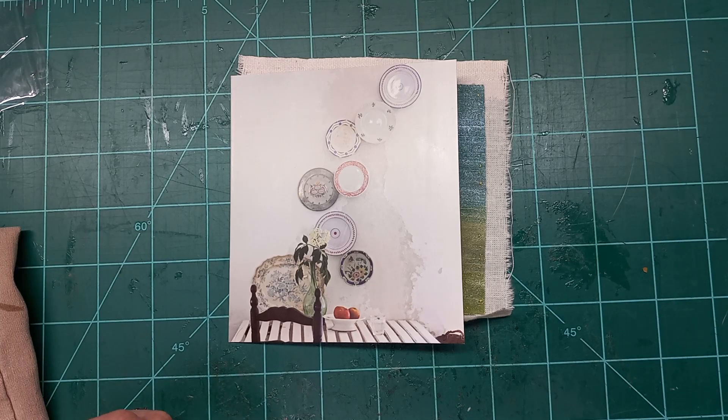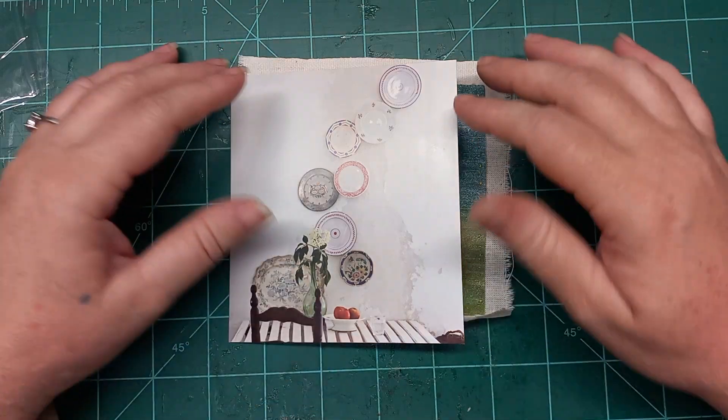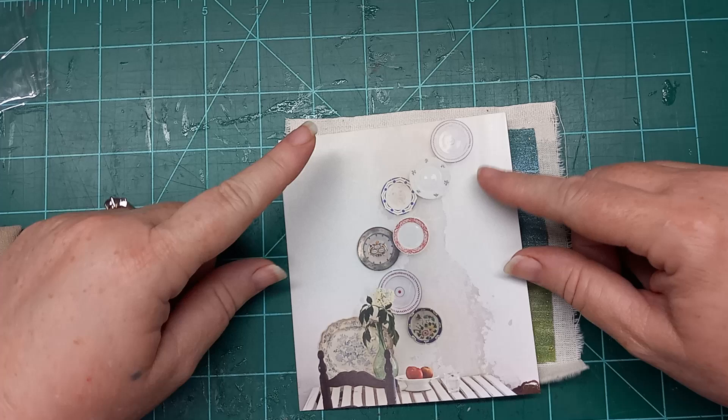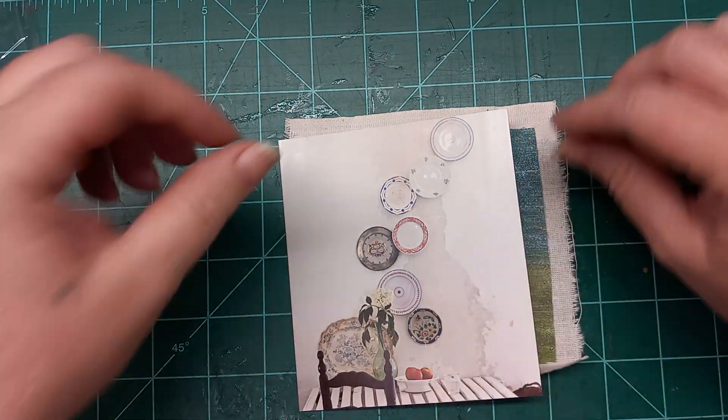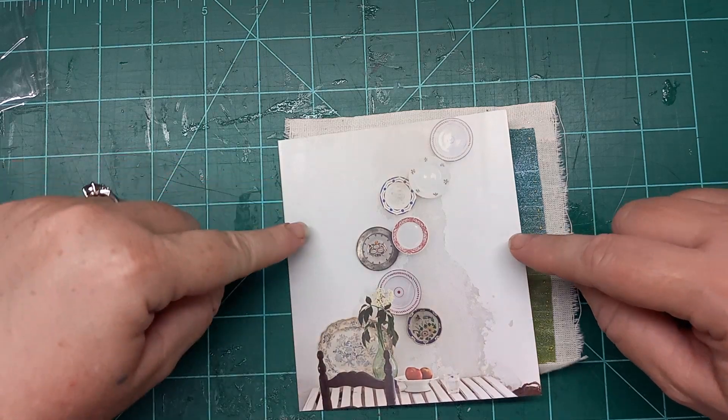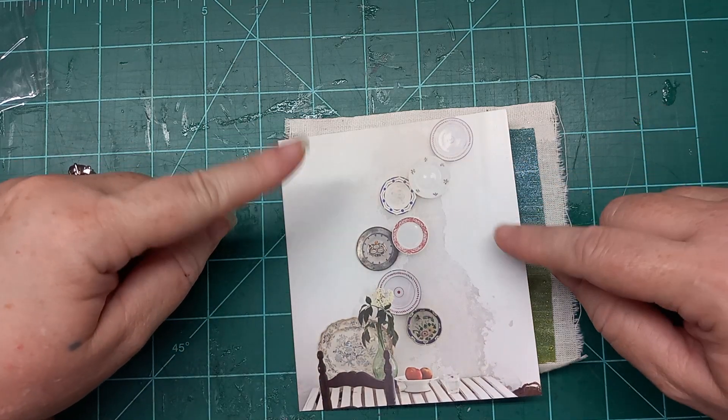Hi everyone, it's me Liz with 143 Handmade and I am here today to do a Threaded Thursday and a great big little stitchery swap share. This is a collab kind of swap kind of a thing that Annie Claxton is hosting.